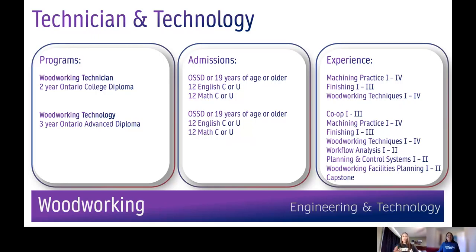Levels one, two, and three of the trade schooling for an Ontario cabinetmaker apprenticeship are embedded in both the Woodworking Technician and Technology programs, and this will provide you with a recognized advantage when starting your career. Graduates of these programs may be exempt from the apprenticeship in-school training should they choose to pursue a cabinetmaker apprenticeship.